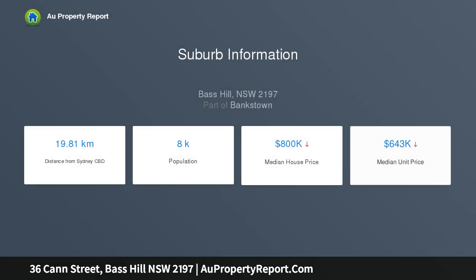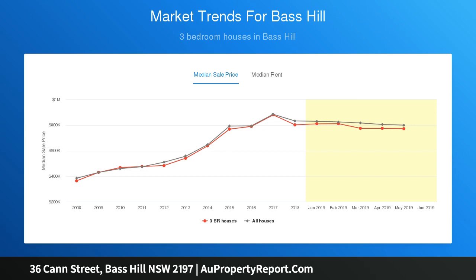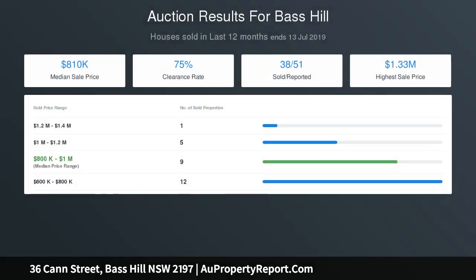The single level layout promotes enviable low maintenance living, with a generous open living and dining area with ideal outdoor flow. Child and pet friendly lawn amidst lovely easy care gardens, and a covered alfresco area that suits quiet weekends hosting friends.